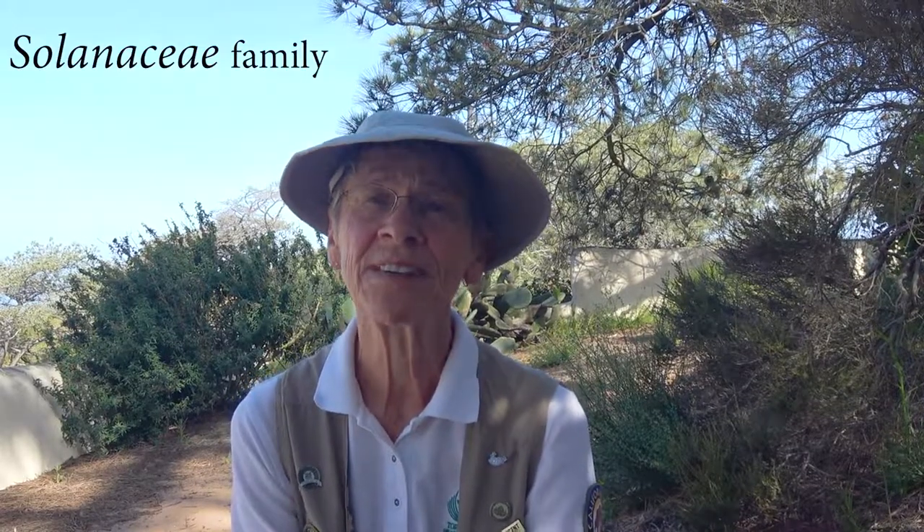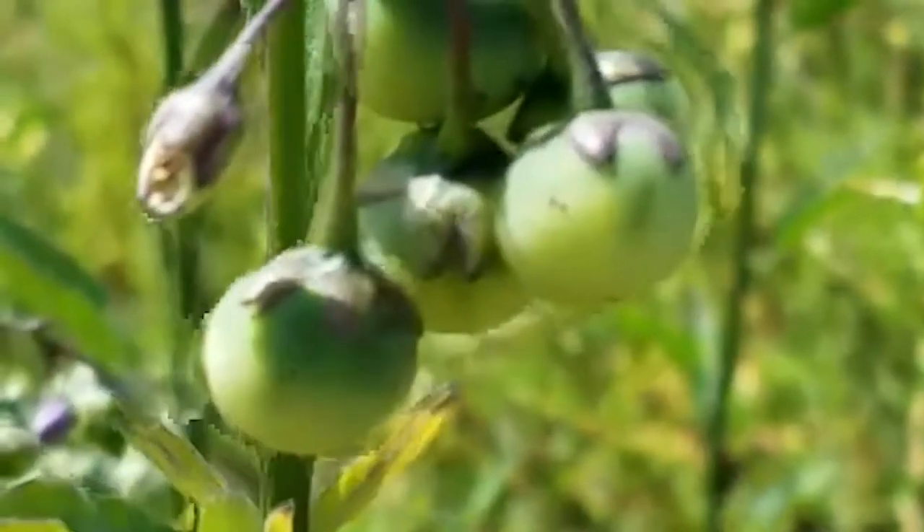But it's also in the same family as potatoes and tomatoes. I knew I never liked tomatoes, but I love potatoes. If you look at the fruit of the purple nightshade, they look like little tomatoes.